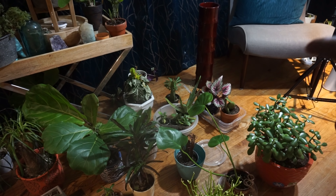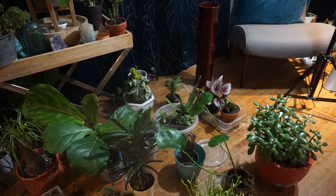Over there I got my Begonia Rex — it just perked up because it definitely needed some water. And I got a cactus in my little watering tray right there because I knew it needed some water too.